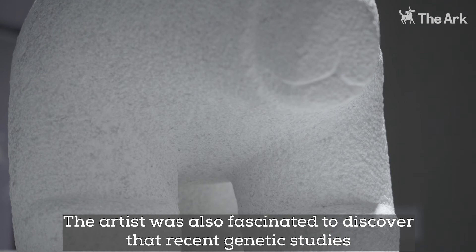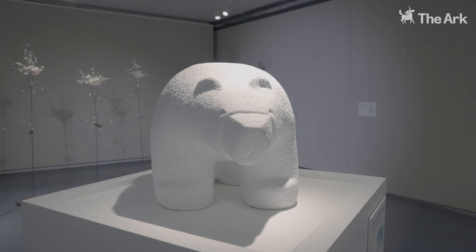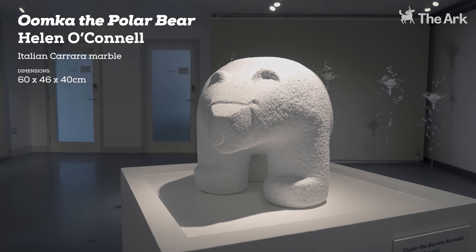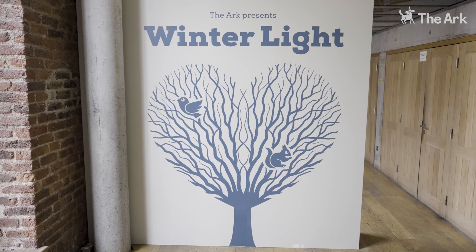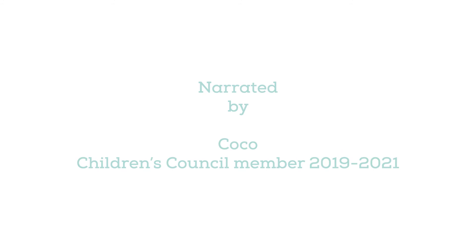The artist was also fascinated to discover that recent genetic studies have shown the polar bear originated in Ireland. Amazing!